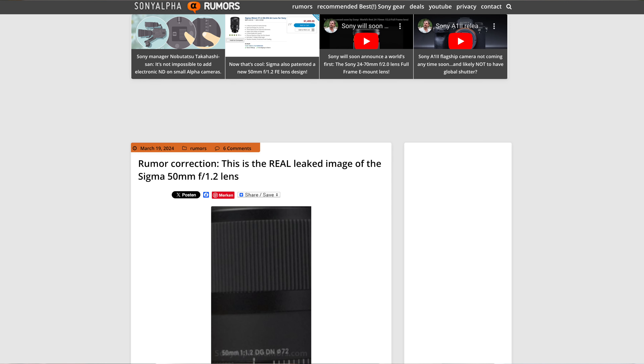There is a live stream happening because Sigma today launched a teaser on YouTube. I invite you all to follow sonyalpharumors.com on that day, where I will be doing live blogging about this lens. Let me know in the comments what you think.